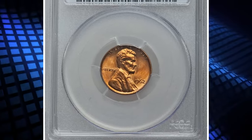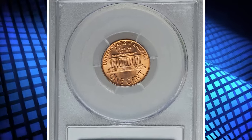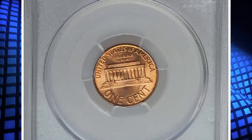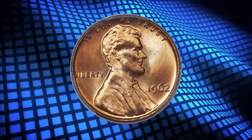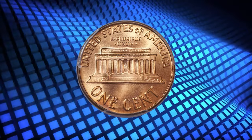1962 Lincoln Cent, graded in Mint State 67 Plus Red by PCGS. It is sometimes difficult to remember that the Lincoln Memorial Cent design is now more than half a century old. Despite massive mintages, these coins were not saved and are now condition rarities.